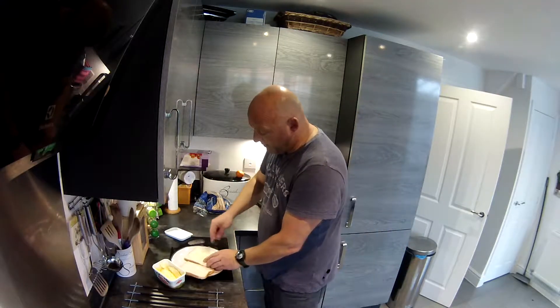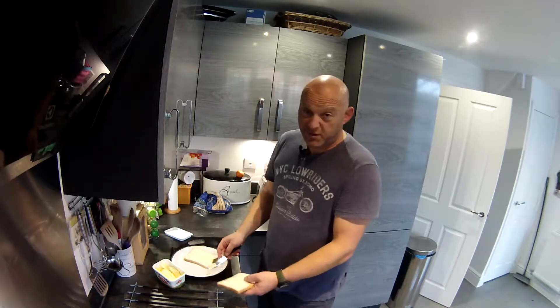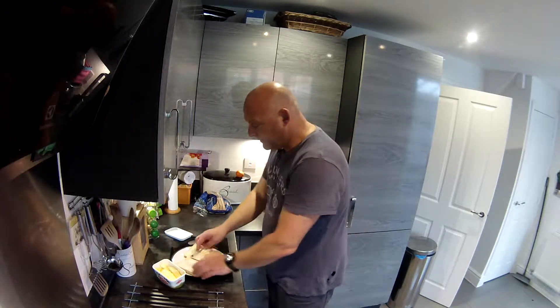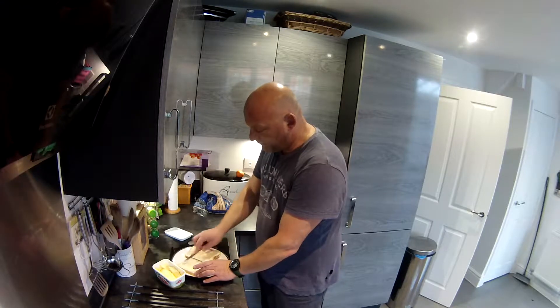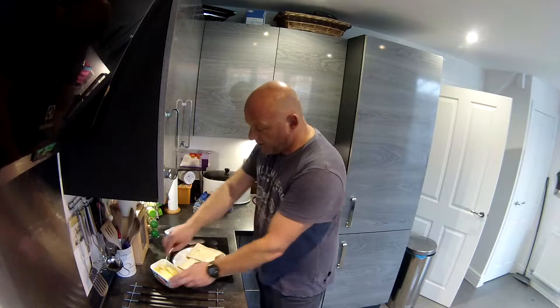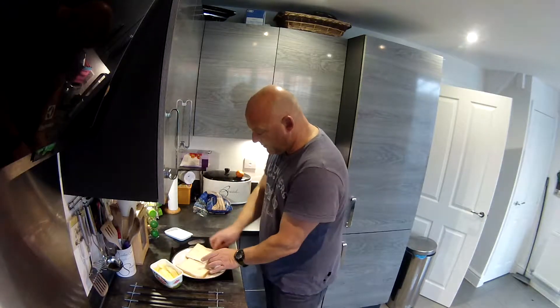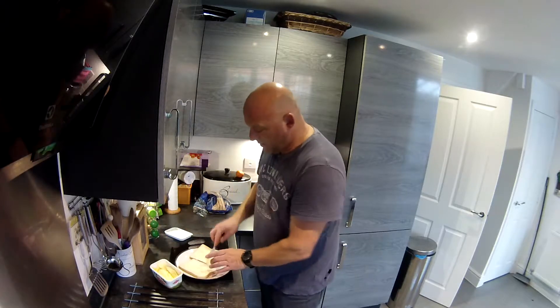Right, spread that on. Even a two-year-old could do it and I can't even do it. There you go, spread it on. Yes, cholesterol — I know, cholesterol. Right, there you go, that'll do.